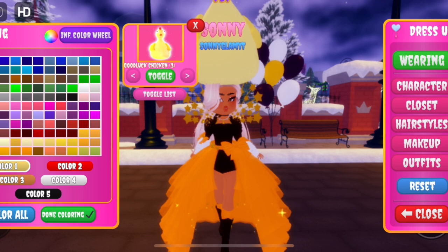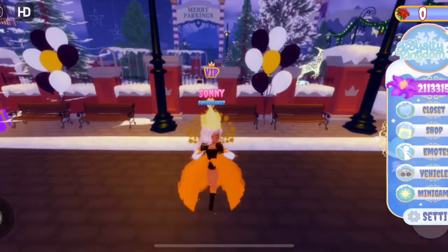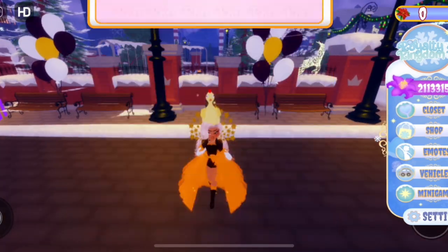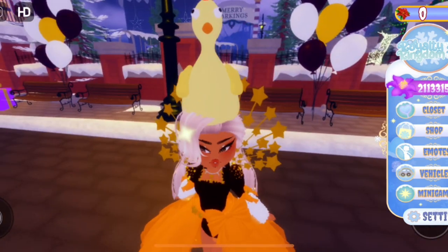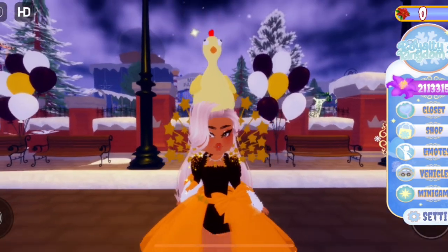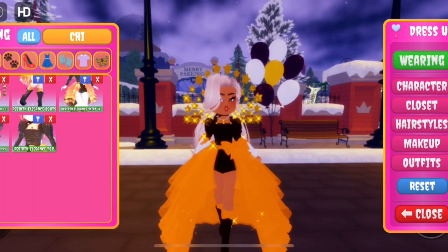This is the Good Luck Chicken and it goes on your head. It's a new year's update item — you can make the chicken bigger but I'm gonna keep it small. I'm scared of huge items! It's like that little chicken you used to squeeze, like during gym or something. I'm gonna take it off though because it doesn't match my outfit.